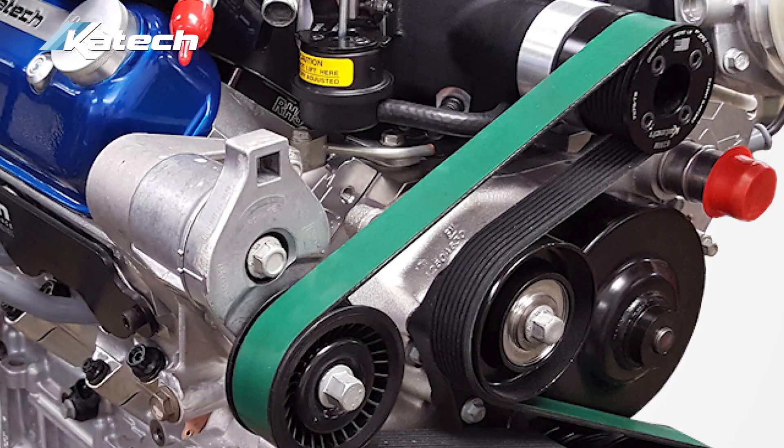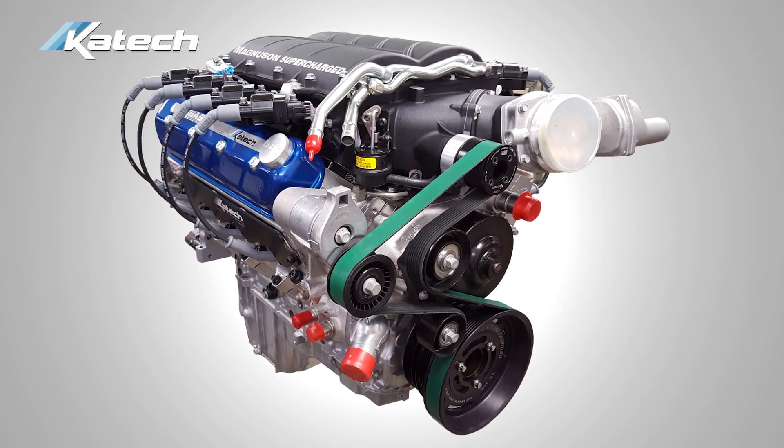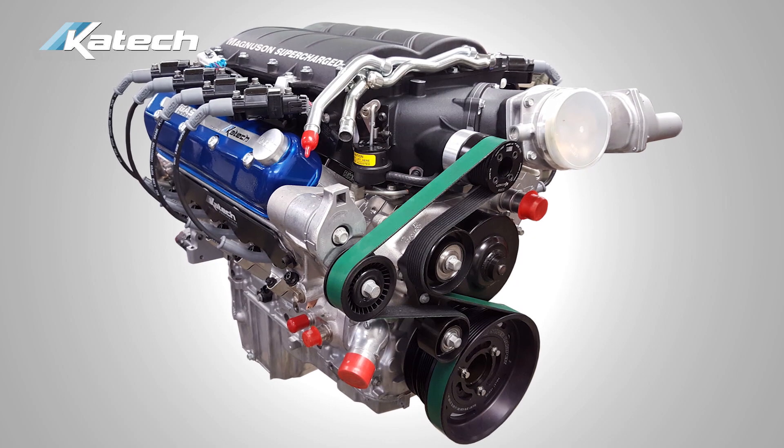The new focus for KTEC is alternative fueled engines. Right now we're working on an LS based engine that is fueled by liquid propane, and it produces roughly 1,000 foot-pounds of torque at 3,000 rpm.